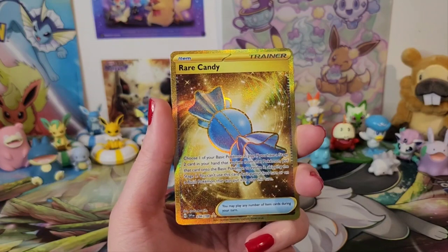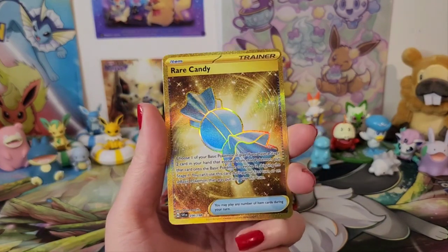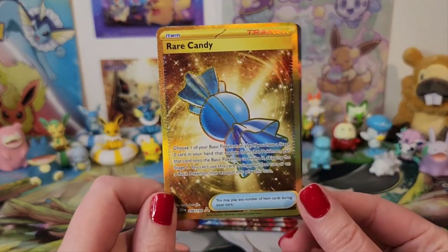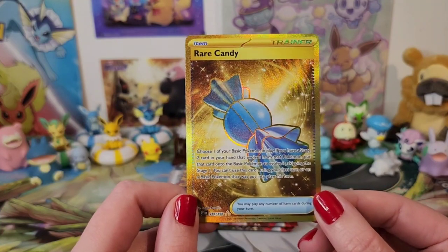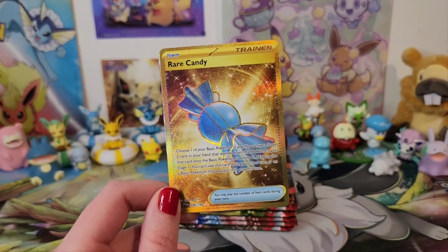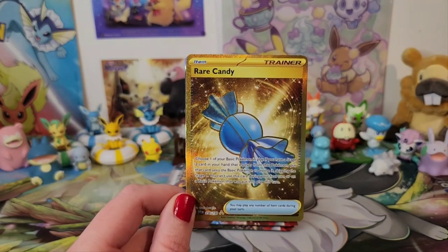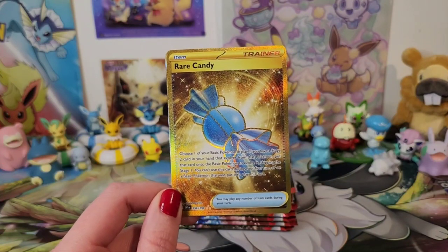Oh, oh — okay. What? Oh my god. Gold! Rare Candy! What are you doing?! There is something else behind there as well — this is a double hit pack! We got gold in the first ETB. Wow. Rare Candy, very playable — from the days I played it. Let me just have a quick look — yeah, it's still the same.